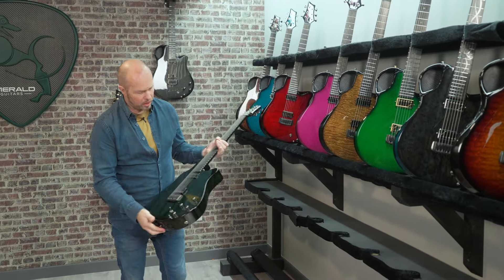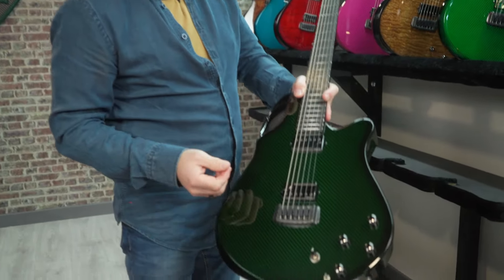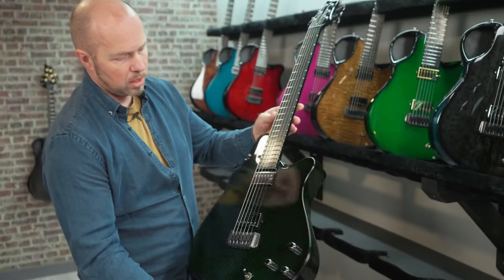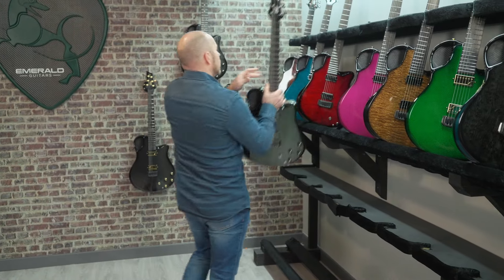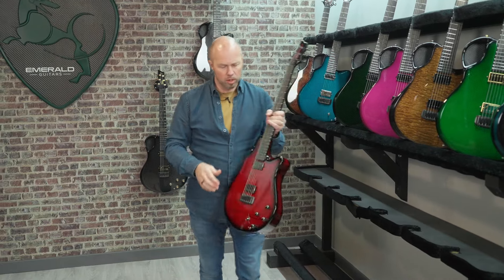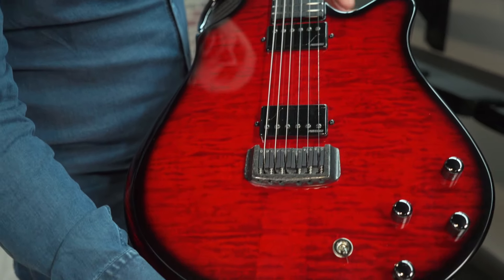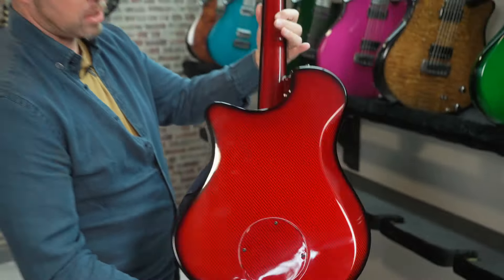How about some green carbon? If you like the carbon colors, this is our black carbon with transparent green over the top — a really nice dark, rich, subtle green. The green carbon on the back and sides works very nicely with the black hardware. Then there's red — probably the most popular color we've done in a Virtuo. Here it's red flame maple: transparent red over the flame maple, black hardware, and a vibrant red back and sides.